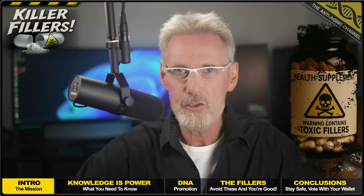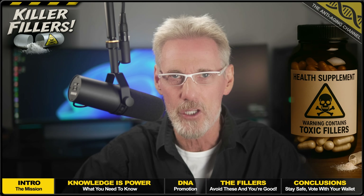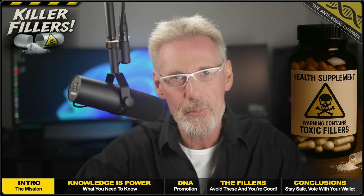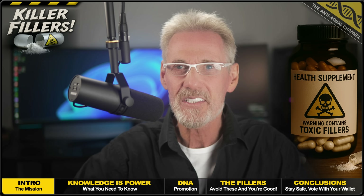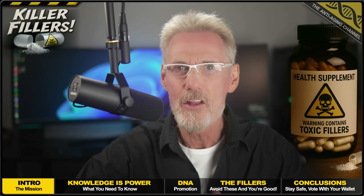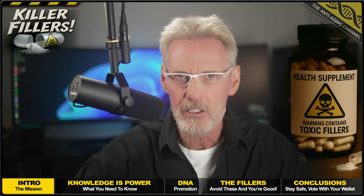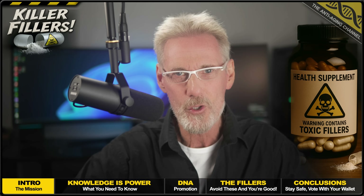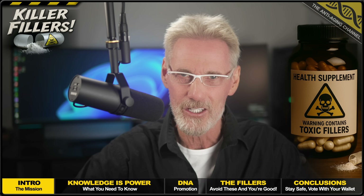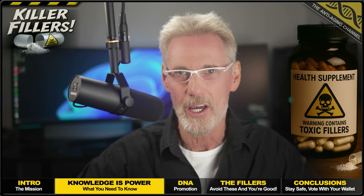The uncomfortable truth is that the vast majority of supplement brands use synthetic fillers and flow agents in their products — not because they need to, but because it keeps production costs down, thereby increasing profits. Not a single one of these additives benefits your health; quite the opposite. And not a single one is necessary. Filler-free supplements and supplements using safe fillers are becoming more popular than ever. So vote with your wallet, but first we need to know exactly which problematic additives to look out for on the label.